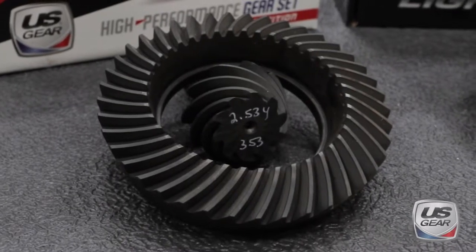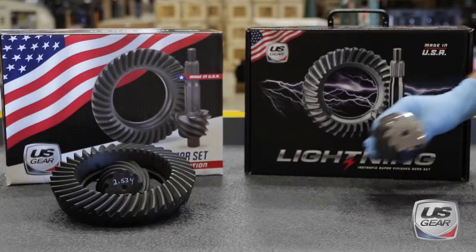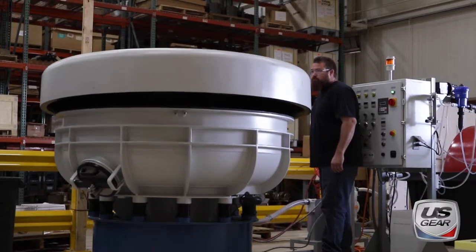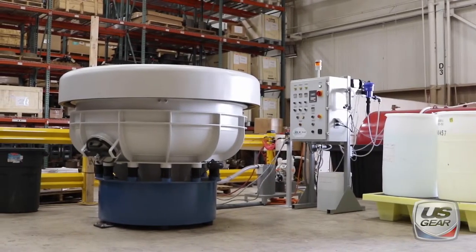Because of our ongoing commitment to innovation, we never stop searching for new ways to improve our products. The latest examples of our Lightning Series high-performance gears, which receive an isotropic super finishing treatment that provides NASCAR and IndyCar proven performance benefits.